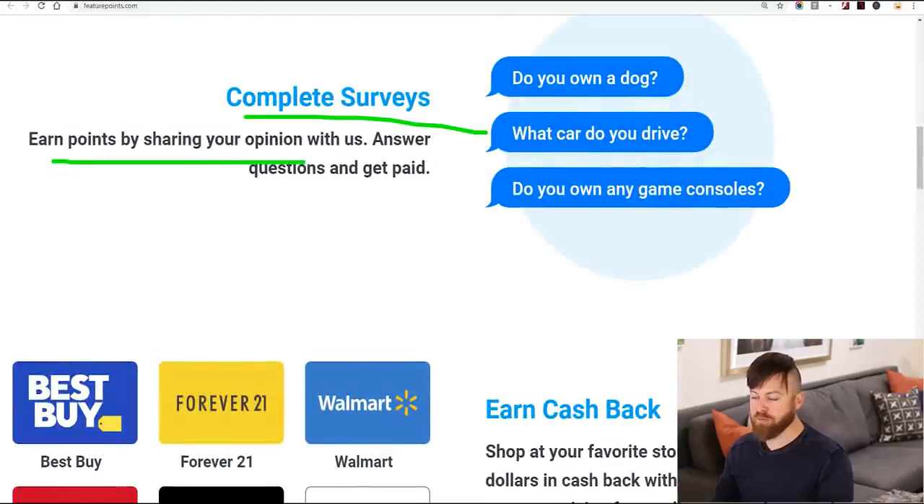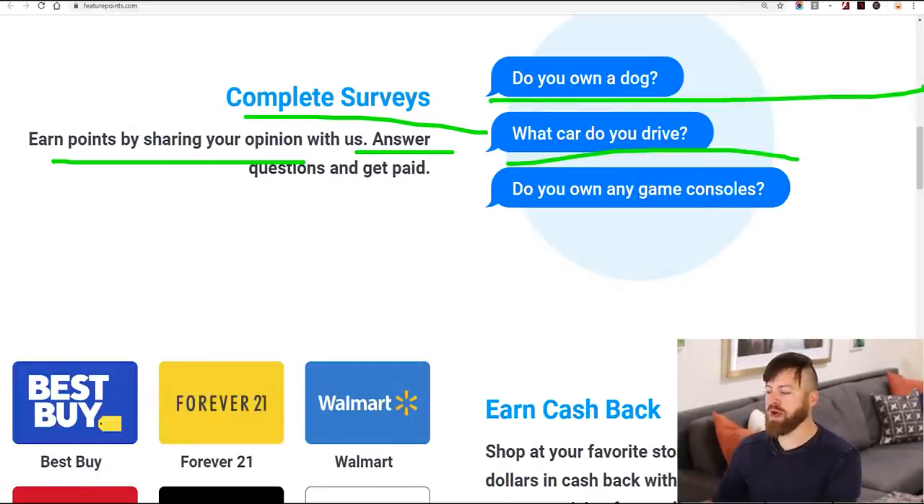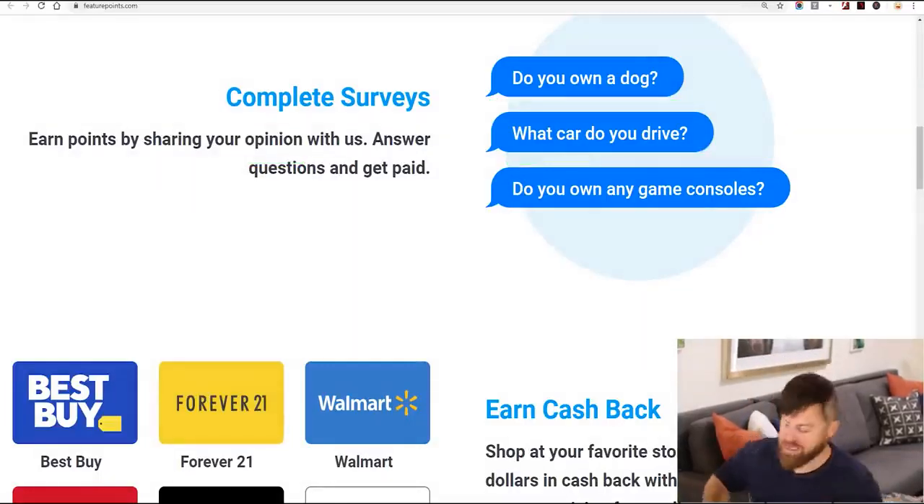Complete surveys, earn points, answer questions and get paid. Do you own a dog? What car do you drive? Etcetera. Very easy. This next one is insane — the ways you can make money now are just so exciting.